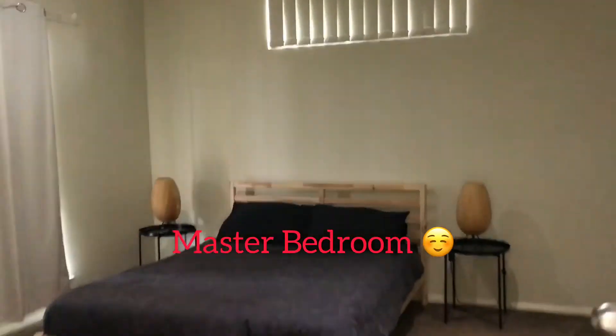Here is our living room. It's a very long house. It's a very big bungalow house. This is our bedroom.